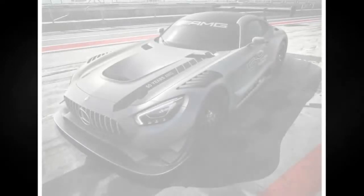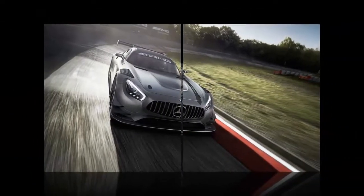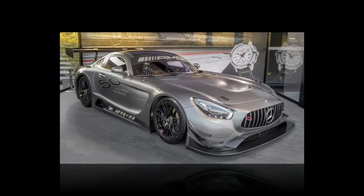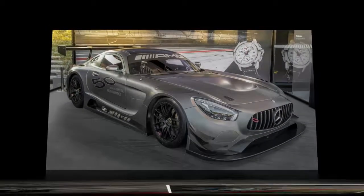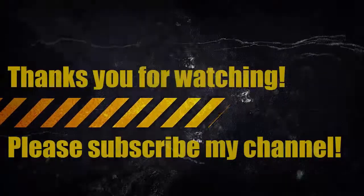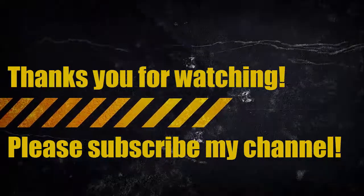IWC Schaffhausen is going to make 250 units of the fancy timepiece, known by its full name as the Ingenieur Chronograph Sport Edition 50 Anniversary of Mercedes-AMG. Those five people fortunate to own the car will get the watch as well. The limited-run race car follows the road-going Mercedes-AMG GTC Roadster Edition 50 launched back in February. The culmination of Mercedes-AMG's anniversary festivities will happen in September at the Frankfurt Motor Show, where the F1 engine Project 1 will finally be introduced.